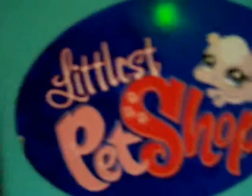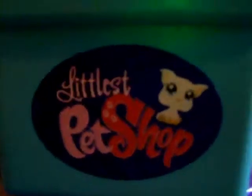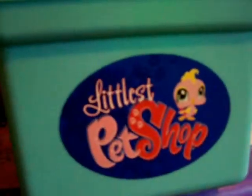This is the first ever Littlest Pet Shop interactive collection. On the next page, there will be many different pets to choose from to look at, such as cats, dogs, birds, and other items like that.